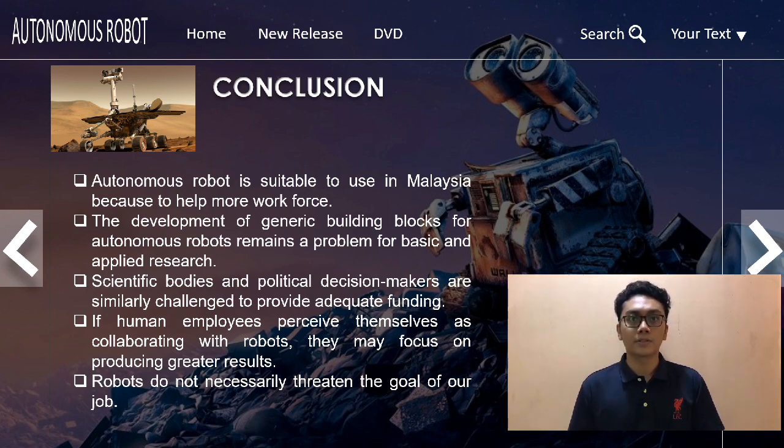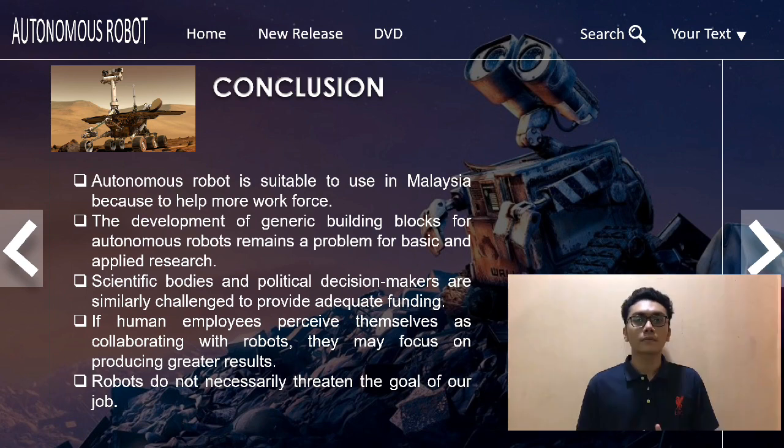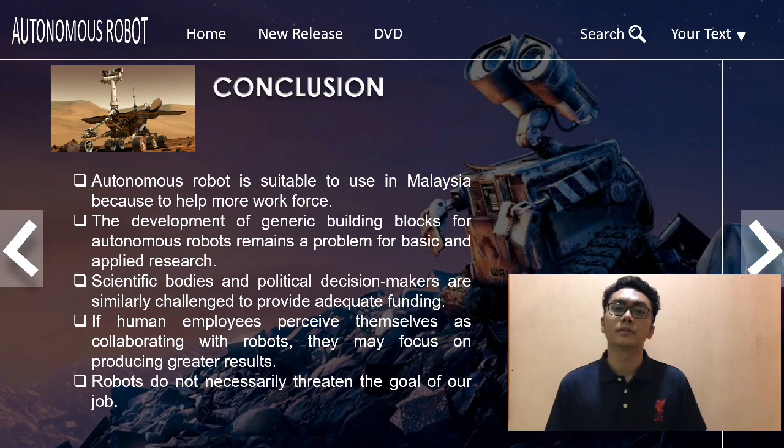If robots terminate workers' contributions to worthwhile projects, those workers may lose their sense of purpose. However, such a loss of purpose in one area is not entirely unavoidable. If employees see themselves as collaborating with robots, they may focus on producing greater results in collaboration with them. This may be especially true in the medical field and in time-consuming duties, allowing workers to devote more time to meaningful work. Many occupations face similar challenges, but if robots help with tasks rather than fully taking over, or if they take over only boring or tedious tasks, human workers can still feel they have clear purpose. We argue that robots do not necessarily threaten the goals of our jobs, and may even enable us to be more focused on pursuing meaningful objectives in our work.